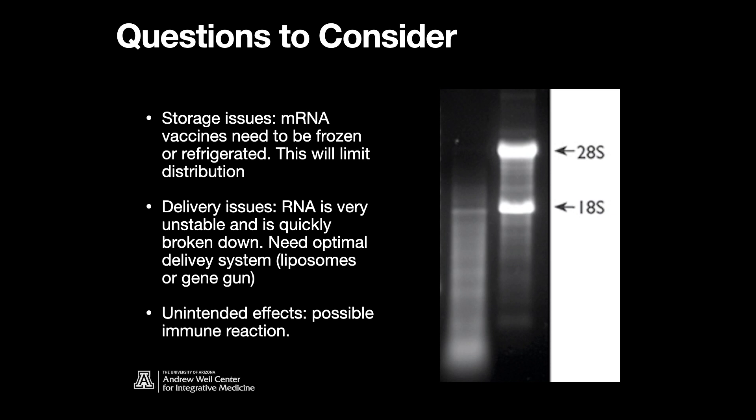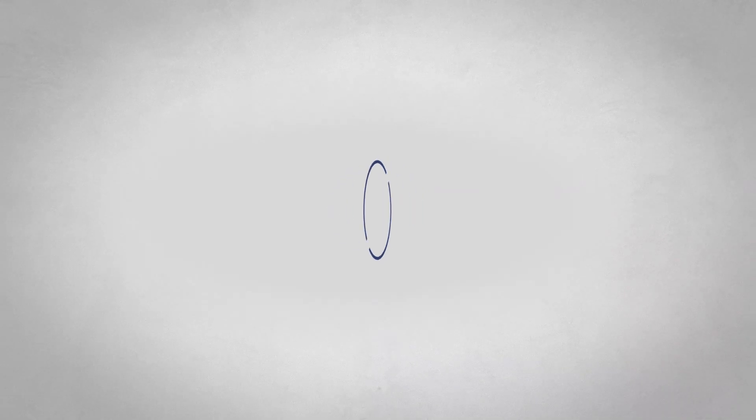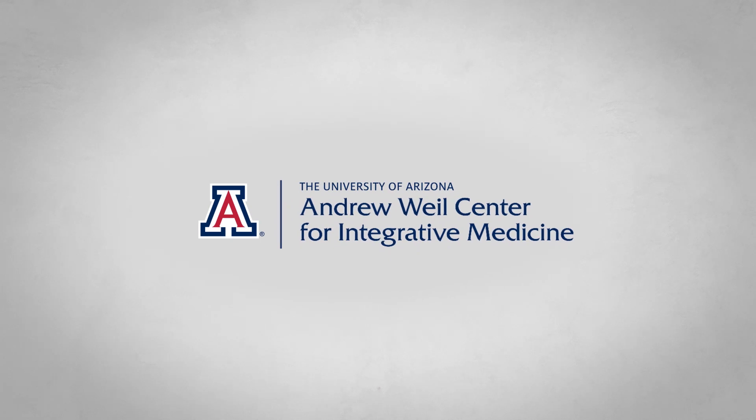The second issue is delivery. The RNA can be broken down, so how are we going to deliver it effectively? Are liposomes the best way to stabilize the molecule? There are also gene guns that can shoot RNA into cells — that technology is still being worked on. Finally, are there unintended effects? Is there a possible immune reactivity or reaction to the RNA or nucleic acids? Probably not, but we don't know extensively and we don't know long-term effects yet. But considering the risk-benefit ratio, it's a pretty exciting time to be studying these vaccines.